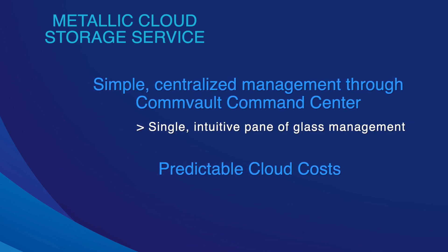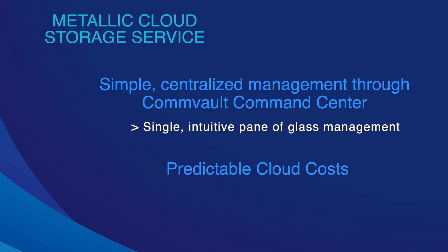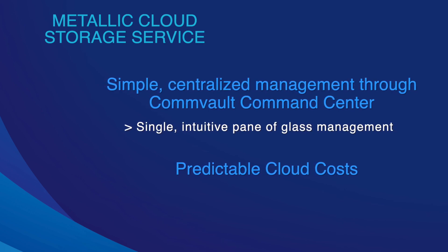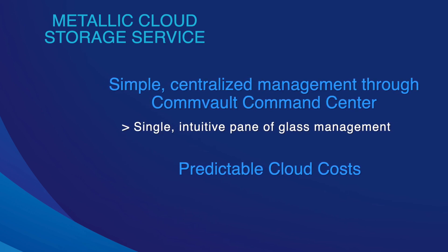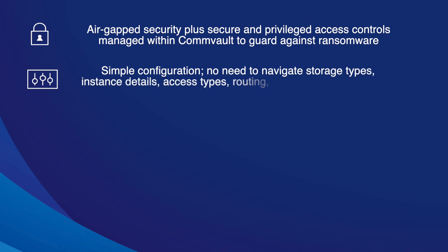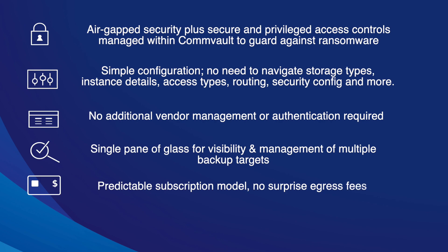It provides flexibility and simplicity across the board. Because you don't have to sign an agreement with Azure specifically, you can do this directly with us and Commvault, which should make for predictable cloud costs. Metallic Cloud Storage Service also provides an air-gapped solution, and privileged access controls are managed within the Commvault single pane of glass, making for a very simple environment and a very predictable subscription model.